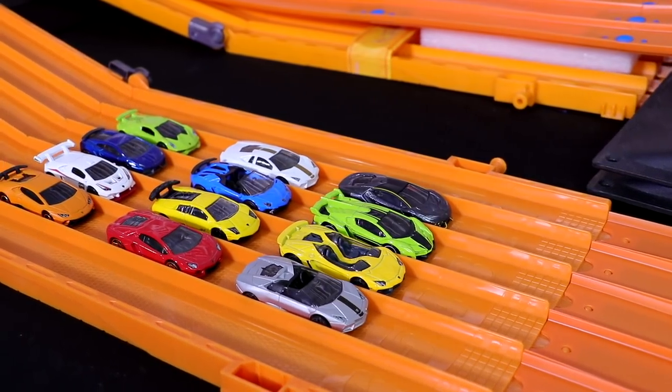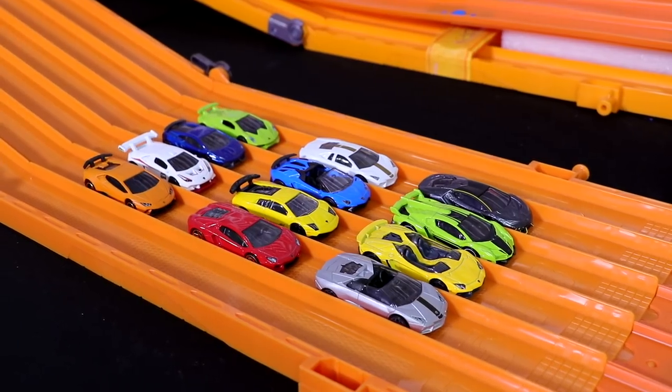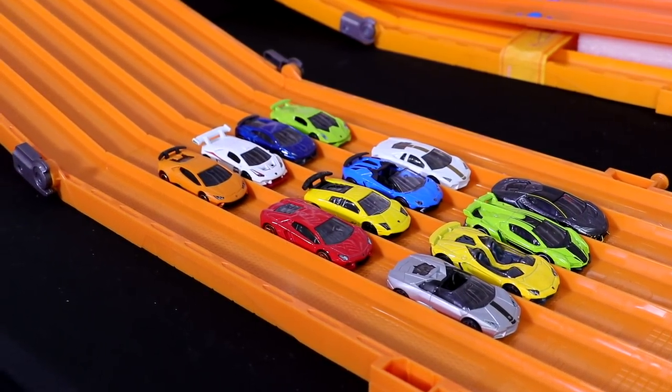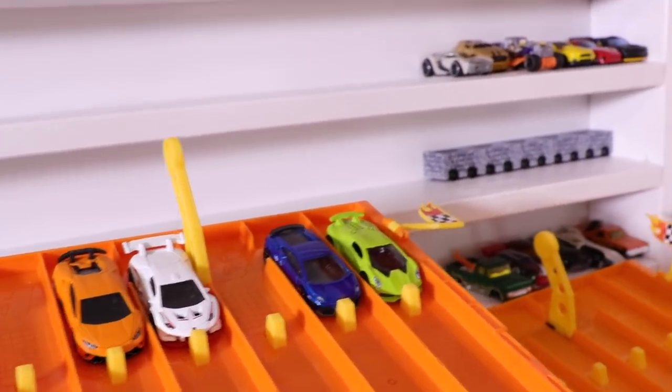Alright guys, we've got these 12 amazing Lamborghinis. We are going to do three races of four cars. The winner of each race will face off against each other in the final. And on the starting grid, we've got our first four Lamborghinis. Let's have a closer look at them.